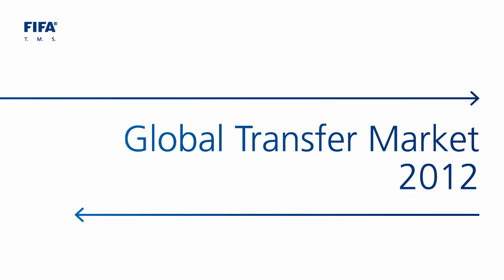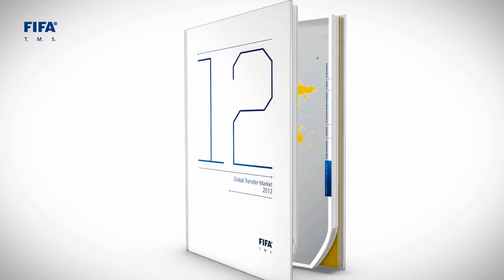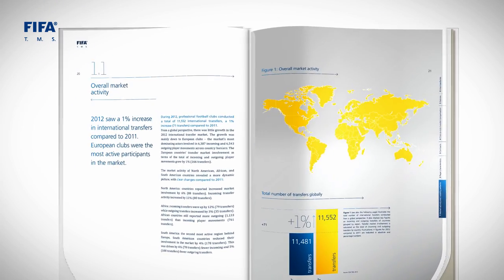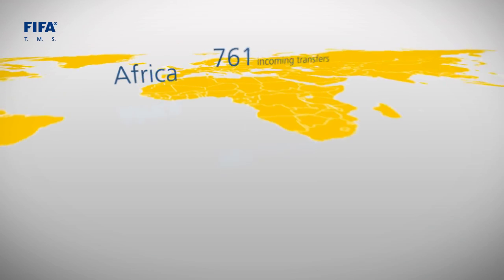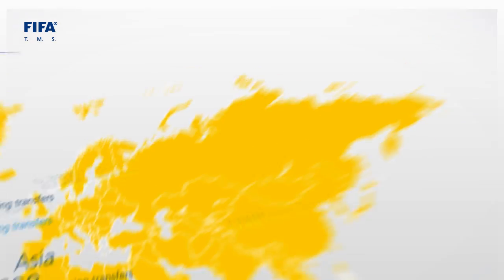One of these tools is the annual Global Transfer Market Report. It's the ultimate knowledge resource on the international transfer market and contains exclusive data and information on the transfer market that you won't find anywhere else.